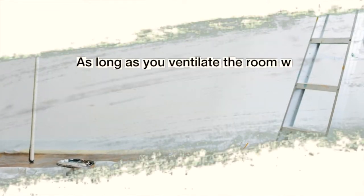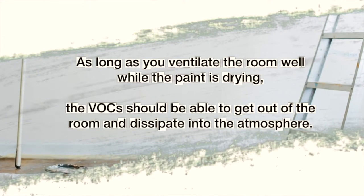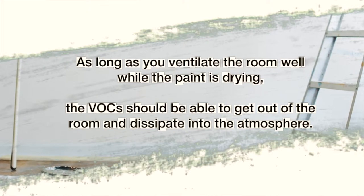How to get rid of VOCs: as long as you ventilate the room well while the paint is drying, the VOCs should be able to get out of the room and dissipate into the atmosphere.